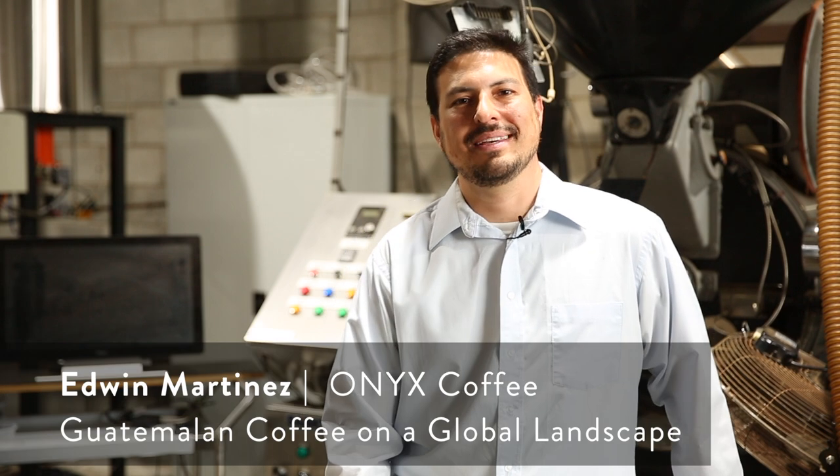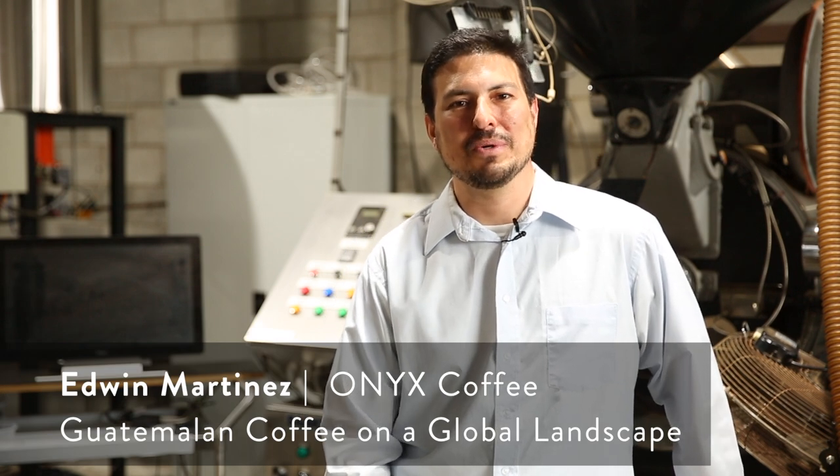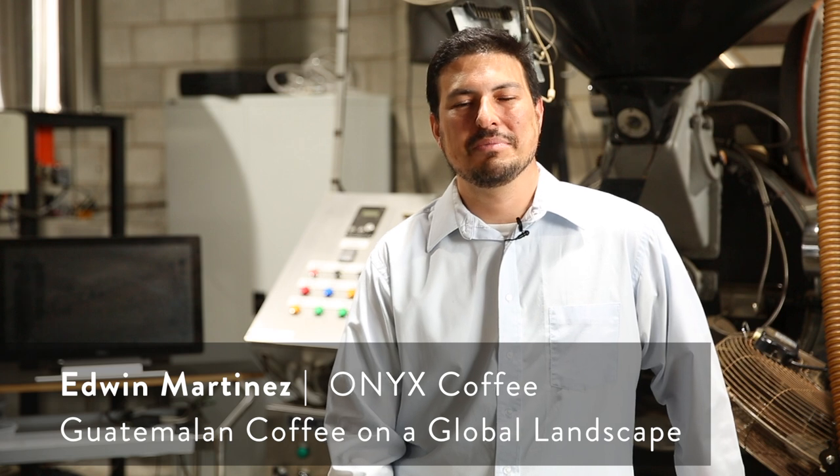Hello, my name is Edwin Martinez, and I'm here at Wolf Coffee Roasters. I am the CEO of Onyx Coffee. We are an exporter in Guatemala and an importer in the United States, and we have a farm as well called Finca Vista Hermosa in Huehuetenango, Guatemala, and that's been in our family since 1957.